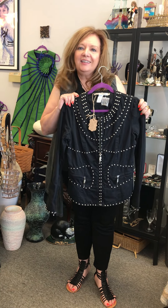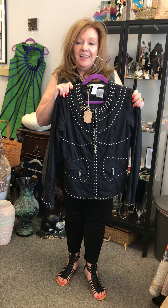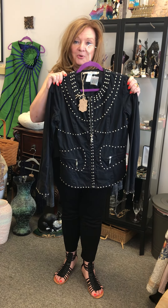This jacket is a size small and it's $42, and it just came in. It's an amazing find. We hope you'll stop on over and see this piece and so many others. More to come.